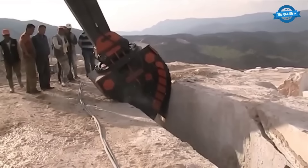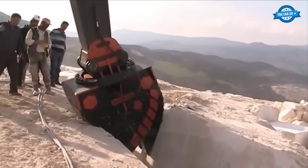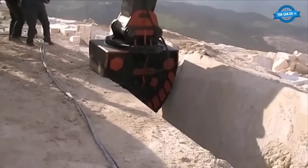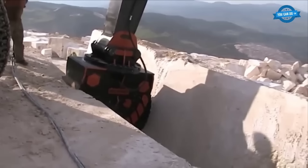Heavy-duty excavators are the unsung heroes of quarry operations. These colossal machines are designed to tackle the most demanding tasks, and when equipped with specialized attachments, they become indispensable tools for separating, extracting, and transporting stone blocks from quarries. The effectiveness of excavators in quarries is further enhanced by the use of specialized attachments such as grapples, thumbs, or rippers specifically designed for stone extraction, enabling the operator to securely grip and lift heavy stone blocks with ease.